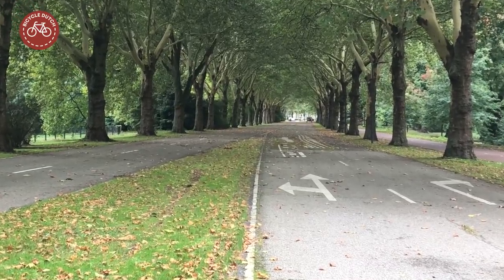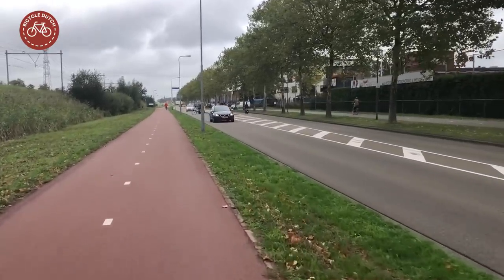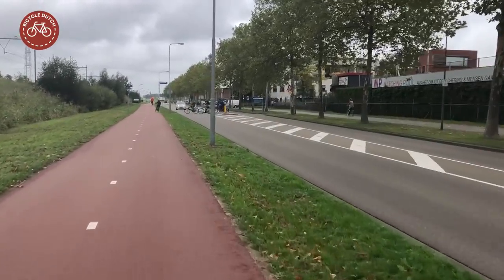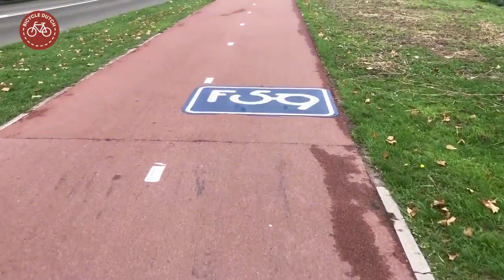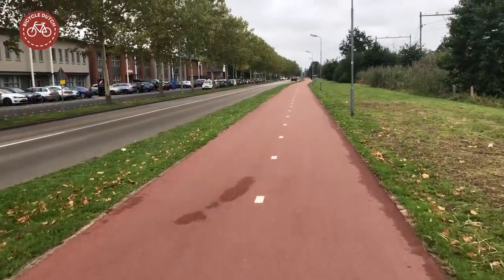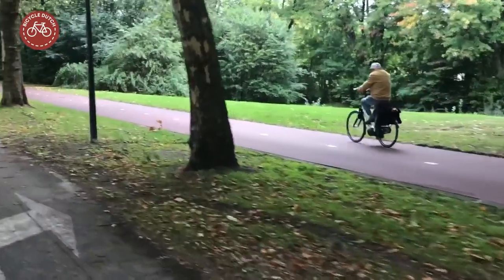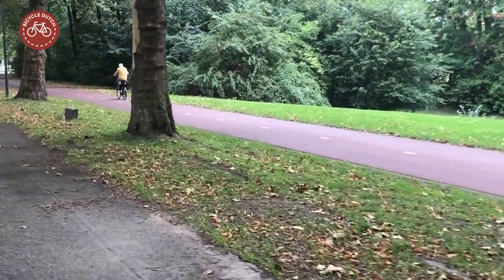Note that the old road had four lanes for motor traffic. The bypass only has one lane in each direction. Naturally the new road got a cycle path, which incidentally is the F-59 fast cycle route to Oss. You can still cycle on the original route as well — that has become a shortcut for cycling.